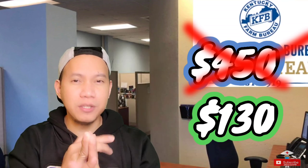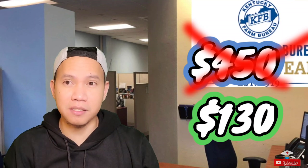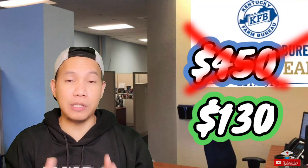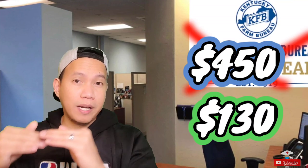Also, included in that $130 was a renter's insurance for my apartment, which was like $5 — so I was getting a bundle deal, which made it cheaper. Imagine from $450 down to $130 — that's how big the difference is between having a US driver's license versus having just an international license.